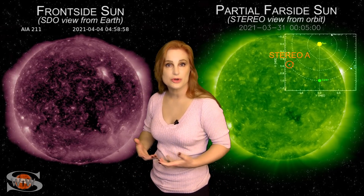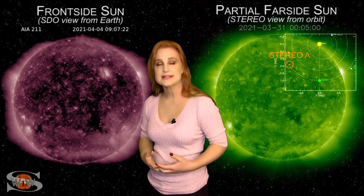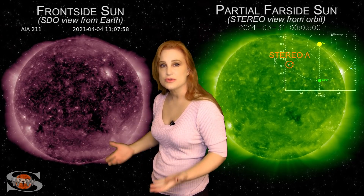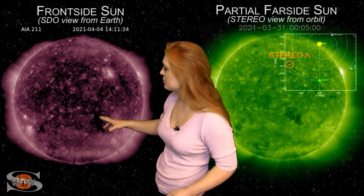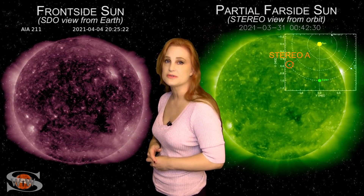We also have a bright region emerging on the Earth-facing disk — this is region 2813, and yes, it is a sunspot. This is boosting the solar flux, and along with a couple of regions rotating into Earth-view from the sun's far side, we're going to continue that nice boost of solar flux.